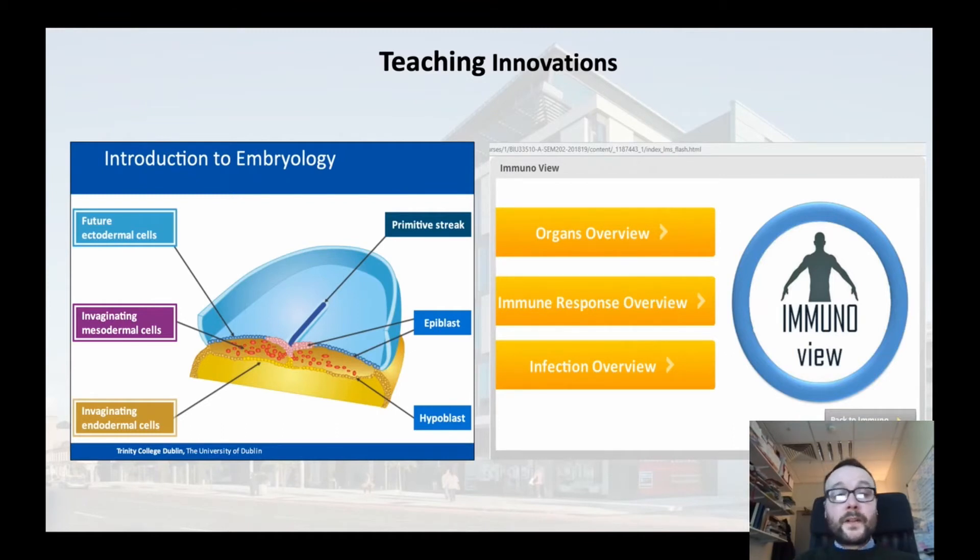Students within our program do have access to novel teaching innovations which we have developed here in house within the program. Myself and my colleagues have developed novel teaching and learning tools to enhance student learning.